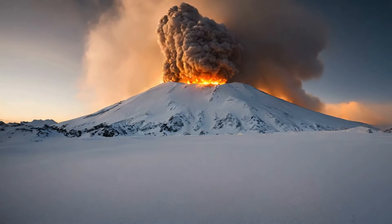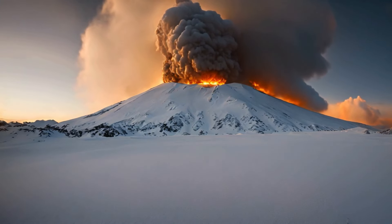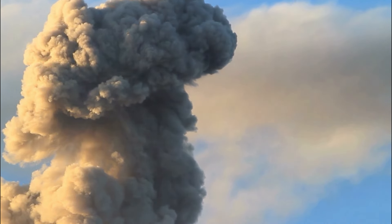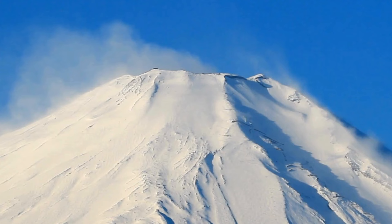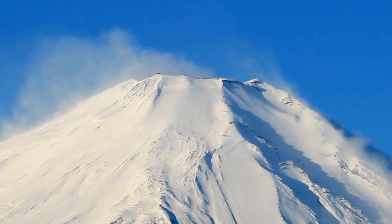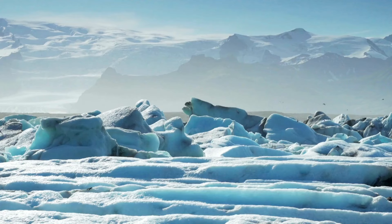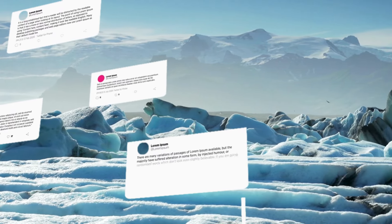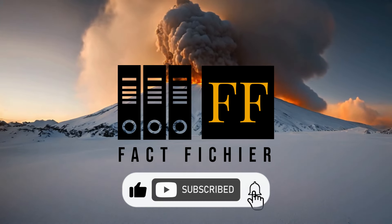Mount Erebus, the fiery giant of Antarctica, raining down a sprinkle of gold dust every day. It's a reminder that even in the harshest environments, nature can surprise us with its unique wonders. The next time you think of Antarctica, you might not just picture penguins and icebergs, but also a volcano spewing a touch of golden treasure. What other geological oddities would you like to explore? Let me know in the comments below. Don't forget to like this video and subscribe for more adventures in science.